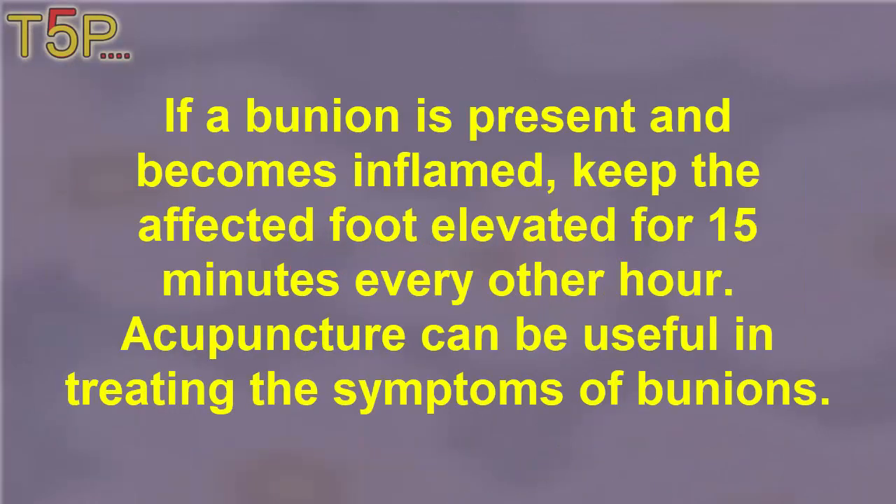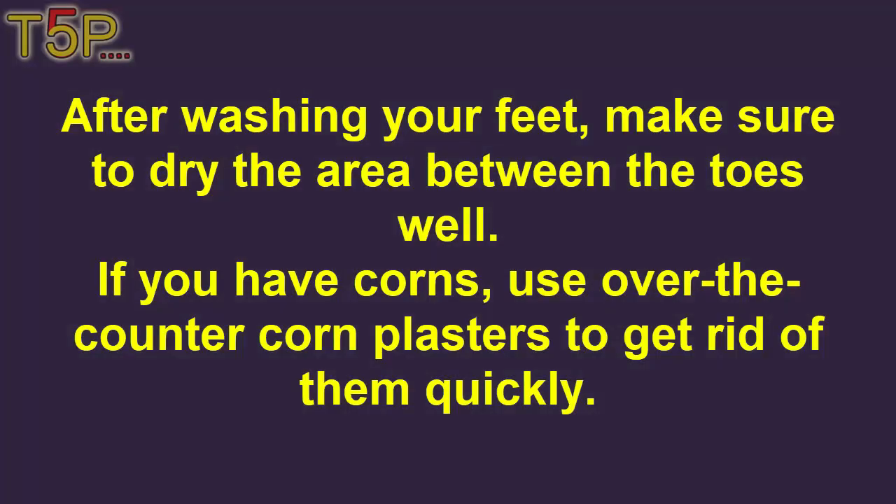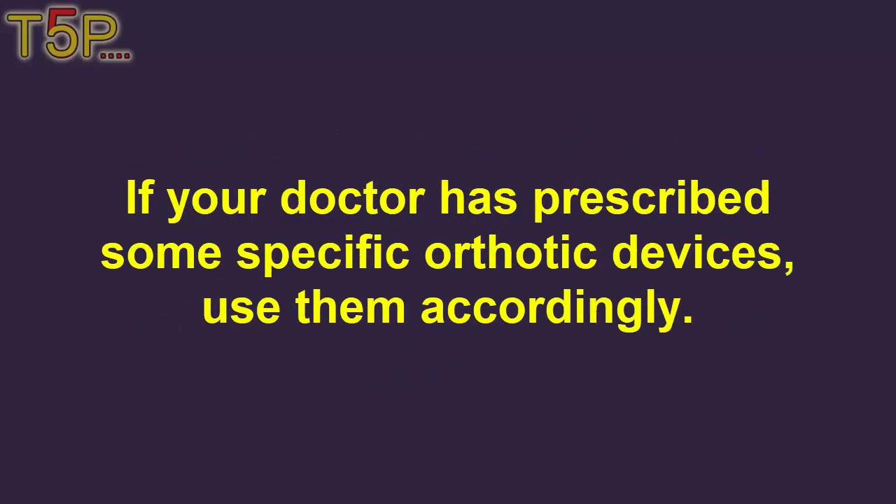Additional tips. If a bunion is present and becomes inflamed, keep the affected foot elevated for 15 minutes every other hour. Acupuncture can be useful in treating the symptoms of bunions. After washing your feet, make sure to dry the area between the toes. If you have corns, use over-the-counter corn plasters to get rid of them quickly. Always ensure that children's footwear is properly fitted. If your doctor has prescribed specific orthopedic devices, use them accordingly.